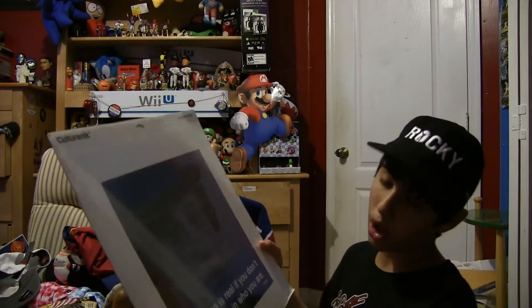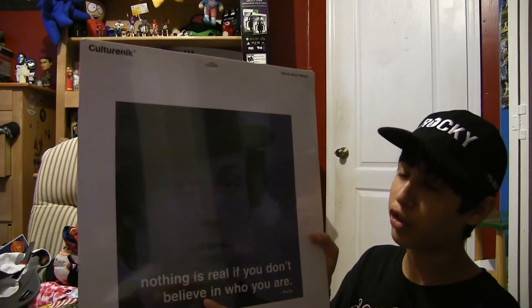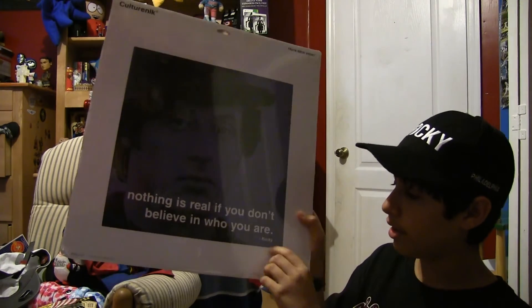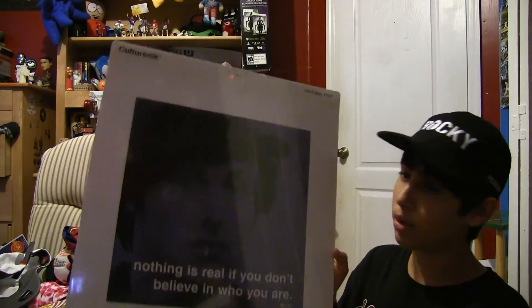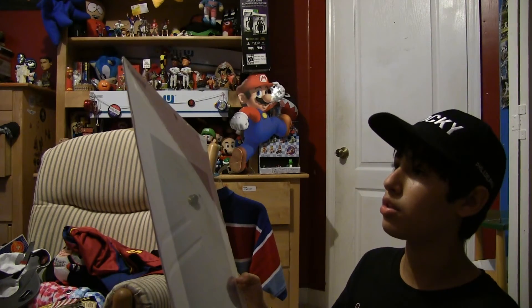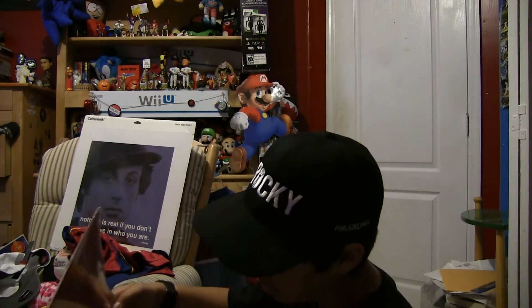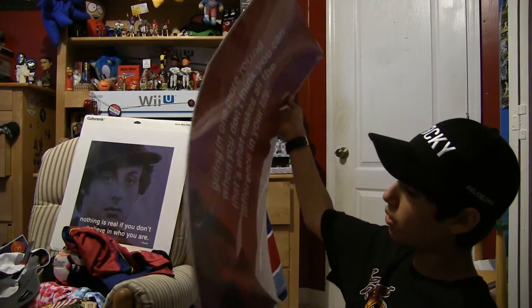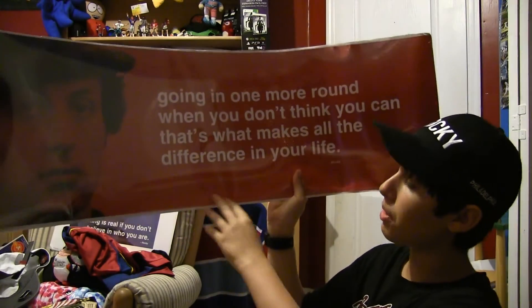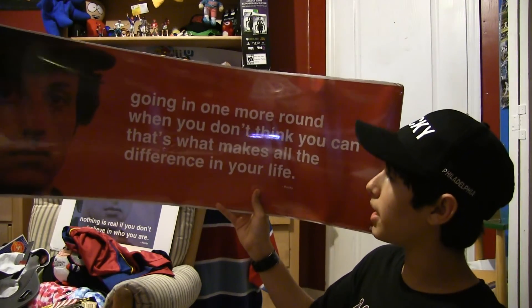These last two items are called iPhilosophies, and I even looked it up — this is the entire set. They have two quotes from two Rocky movies. This one is from Rocky 3, when he's talking to Adrian: 'Nothing is real if you don't believe in who you are.' All of them have a photo from Rocky 2. I got this one for $8 and the other for $12. They're by Coulternic, 16 by 16 — very expensive framing I'll have to get. This other one has a quote from Rocky 4 when he's talking to his son: 'Going in one more round when you don't think you can — that's what makes all the difference in your life.' They're both licensed by MGM.